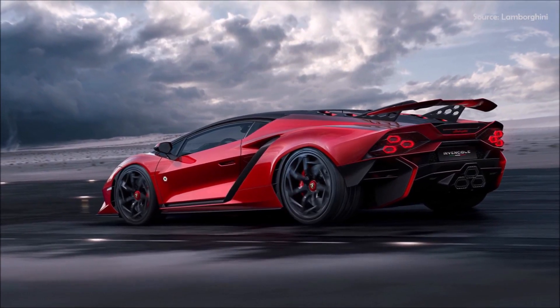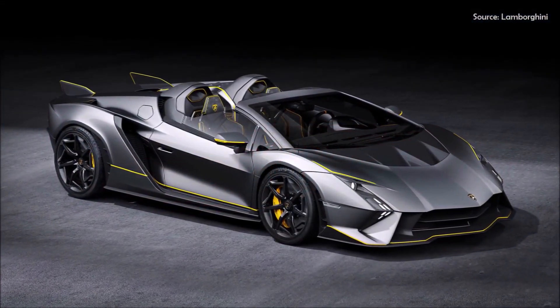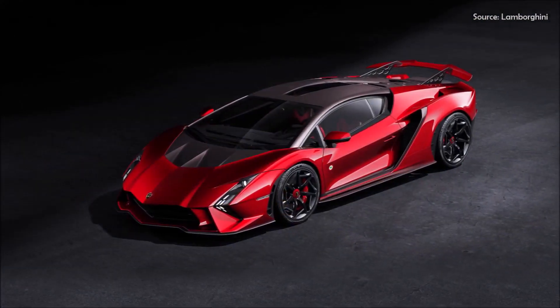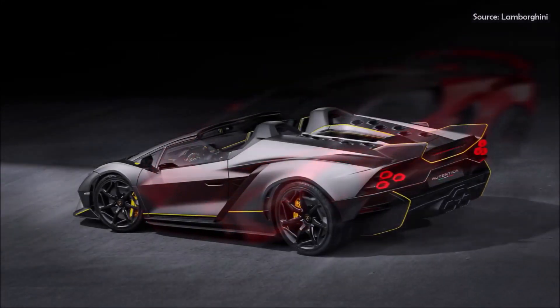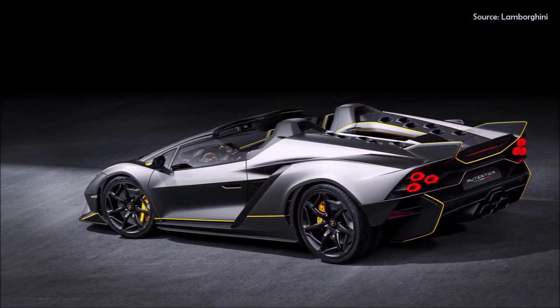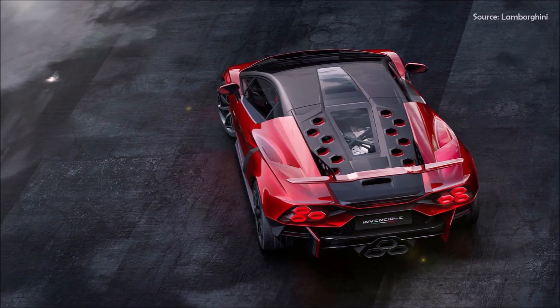Both are based on the long-lasting Aventador platform, which premiered 12 years ago with the original LP 700-4. The final Lamborghini V12 powertrain delivers 769 horsepower and a maximum 720 Newton meters — 531 pound-feet — of torque at 6,750 RPM, mated to a 7-speed ISR gearbox, four-wheel drive, and the Lamborghini Dynamic Steering system that controls all four wheels.